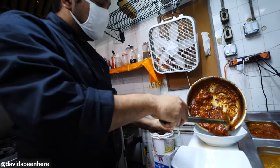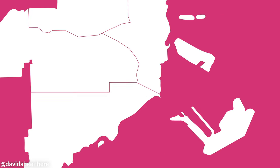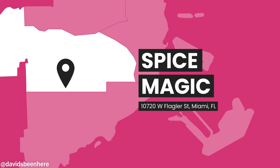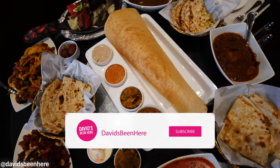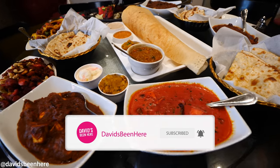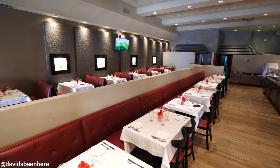Good morning everyone, I hope you're all doing amazing. This is David Hoffman from David's Been Here, coming at you from West Miami-Dade County, my hometown. Today I'm super pumped because I'm doing a southern and northern Indian brunch here at Spice Magic City. They're opening up for me at 10 in the morning. We're gonna try like 12 different dishes — biryanis, dosas, curries. I am so pumped. This restaurant is known for being one of the best Indian restaurants in Miami-Dade County. Let's go inside, meet the chef, and eat some delicious Indian food.